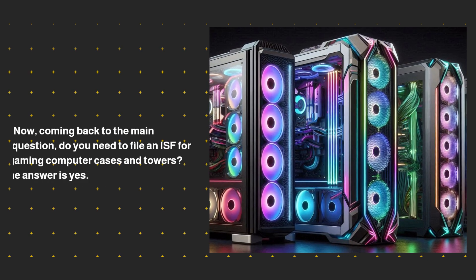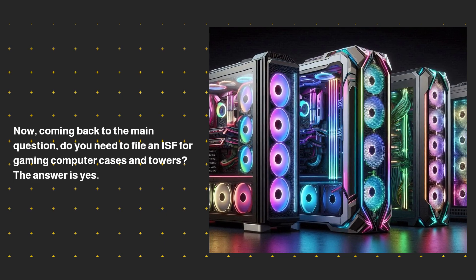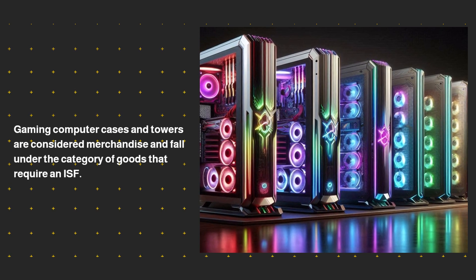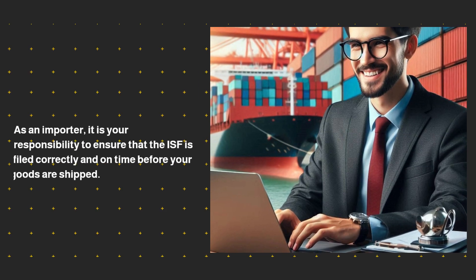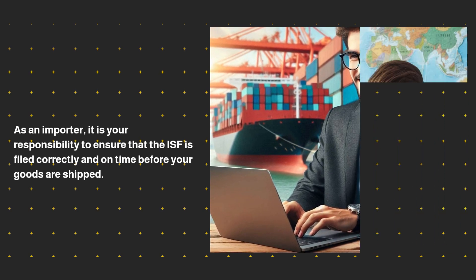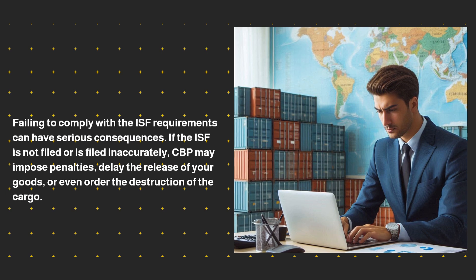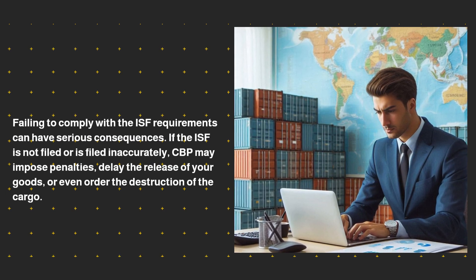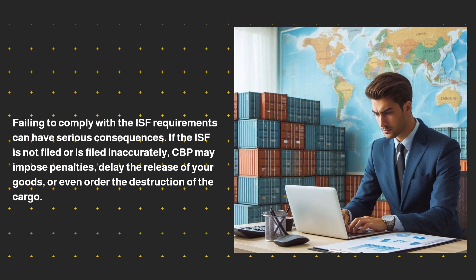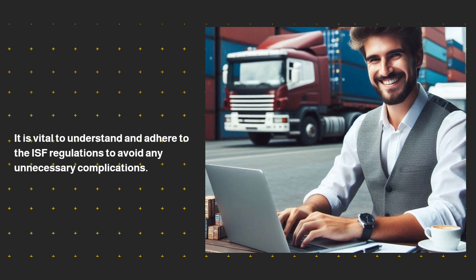Coming back to the main question: do you need to file an ISF for gaming computer cases and towers? The answer is yes. Gaming computer cases and towers are considered merchandise and fall under the category of goods that require an ISF. As an importer, it is your responsibility to ensure that the ISF is filed correctly and on time before your goods are shipped. Failing to comply with the ISF requirements can have serious consequences. If the ISF is not filed or is filed inaccurately, CBP may impose penalties, delay the release of your goods, or even order the destruction of the cargo. It is vital to understand and adhere to the ISF regulations to avoid any unnecessary complications.